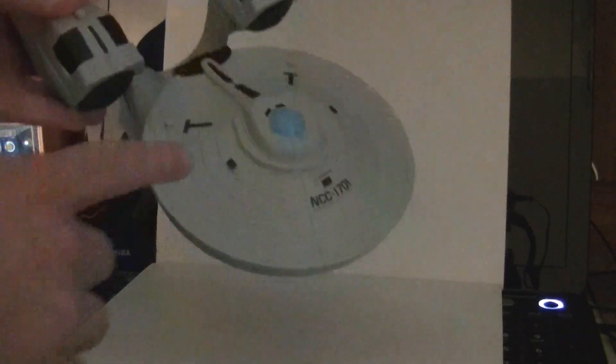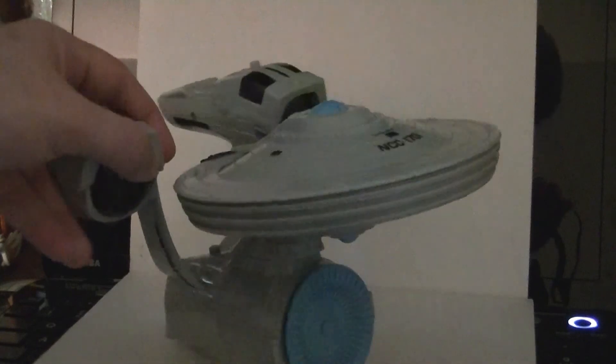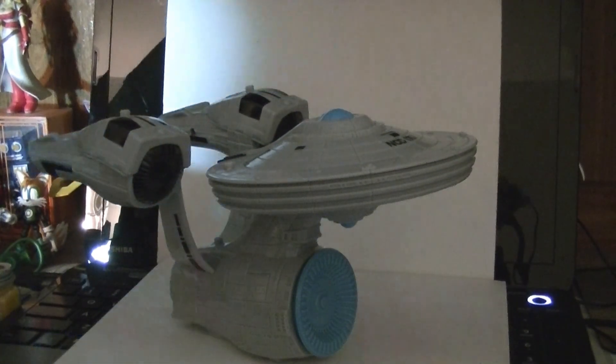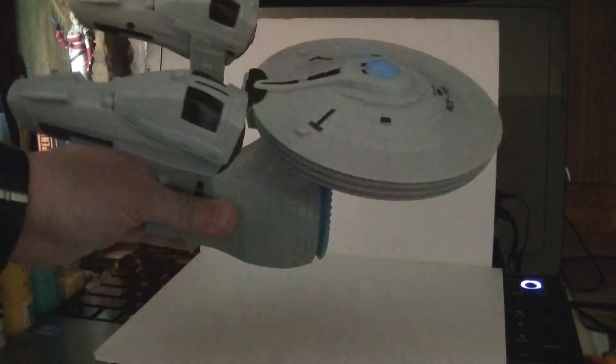It has all the major details of the Enterprise on it. You got the little bridge there, and it says USS Enterprise NCC-1701. We have a big blue deflector dish, a few things picked out, the warp engines. If you look real closely, you can see there's a little bit of blue lights picked out right there. It's a toy of the Enterprise — it's not a scale model. It's sort of really fat, kind of vertically exaggerated by about 400% or so, but it still looks good.